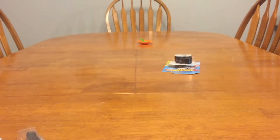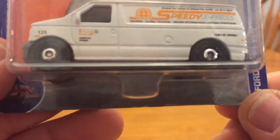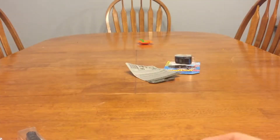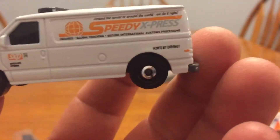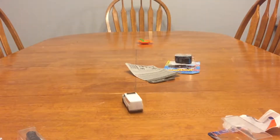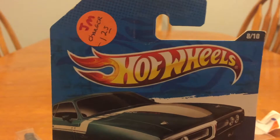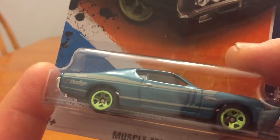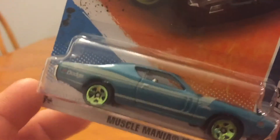I think the last color might have been white or something. I picked up this one because I kind of liked it. It's a Matchbox — the Ford Panel Van, Speedy Express. I found this one at what was kind of like a flea market, a consignment shop. It was a dollar twenty-five.